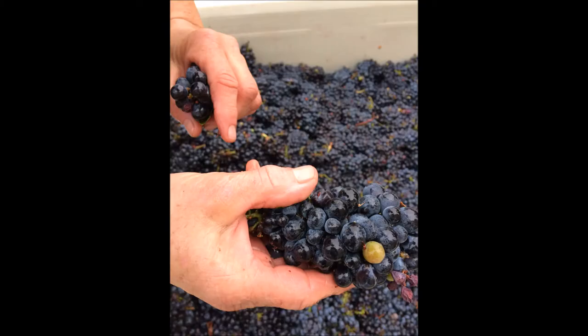Thanks for joining us for a sneak peek at the action that happens at our cellar. Please come by and visit us — we have lots more stories to tell in our tasting room.